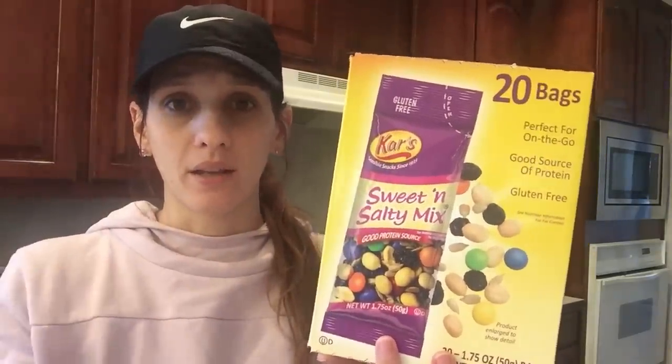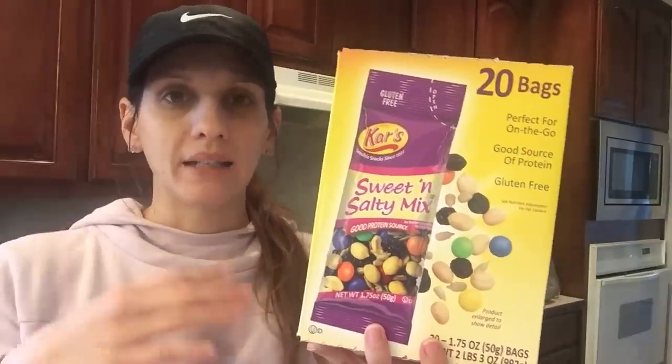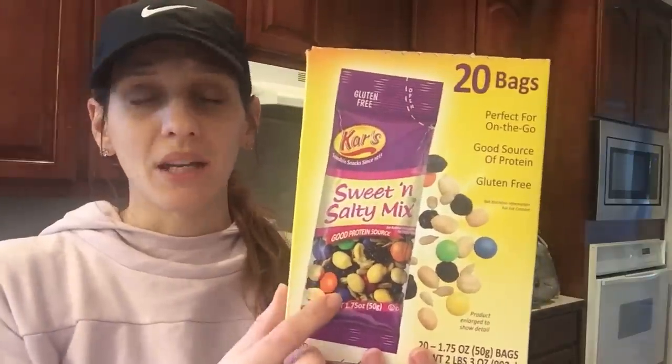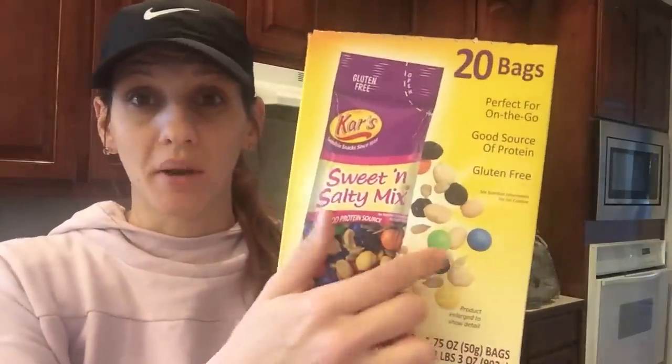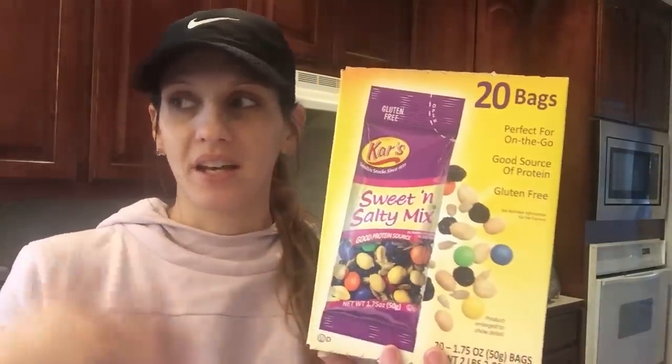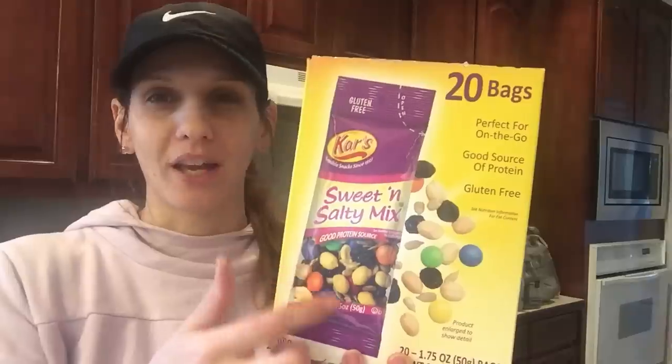The sweet and salty mix is just perfect for me for work. It's very rare that I get to leave and go to lunch, so I like to have snacks on hand in my bag. These are just perfect to throw in. And the M&Ms in this mixture taste so much better than in a regular bag of M&Ms, because they're coated in a saltiness. So delicious.